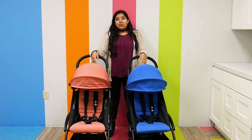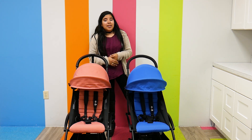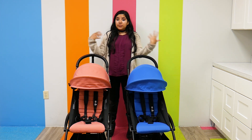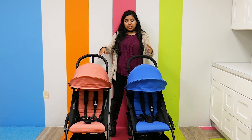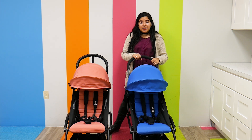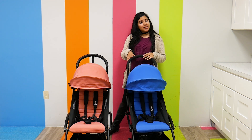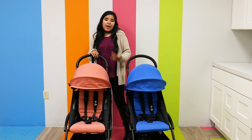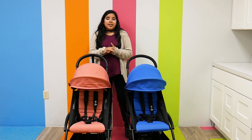Both strollers are also newborn compatible with a separate purchase of the zero plus pack, which is for newborns up to around three months. After that you switch over to the six plus pack for older children. The Baby Zen Yo-Yo had a weight capacity for the six plus pack at 39.7 pounds, while the Yo-Yo 2 has a weight capacity of around 40 pounds — not much of a change.